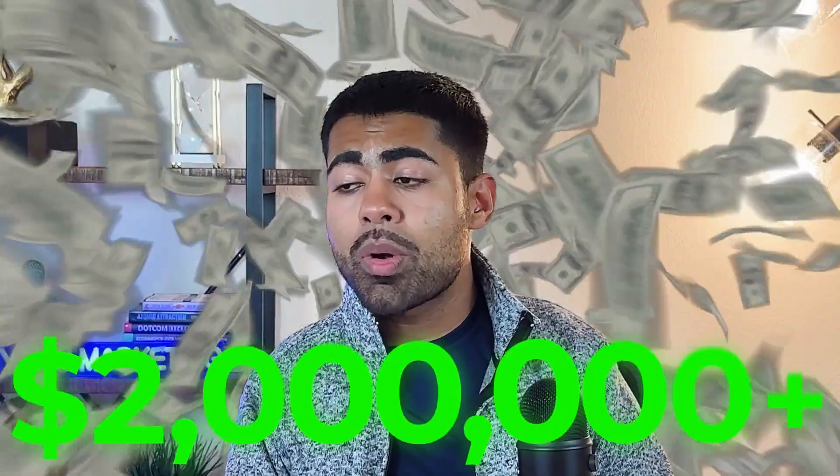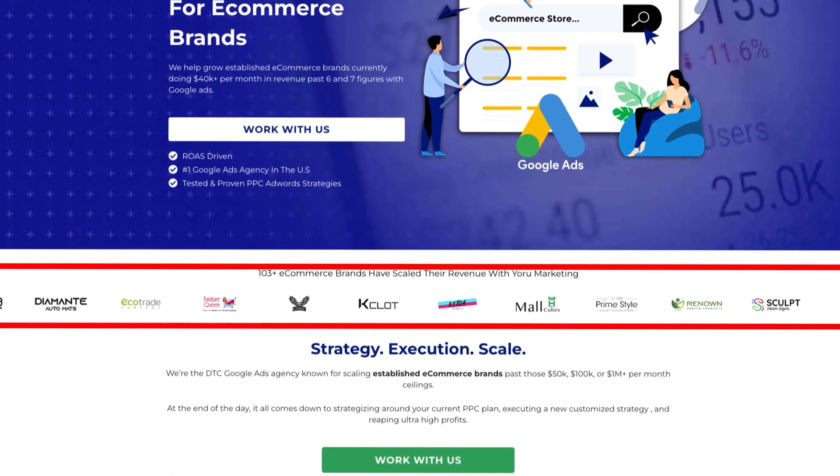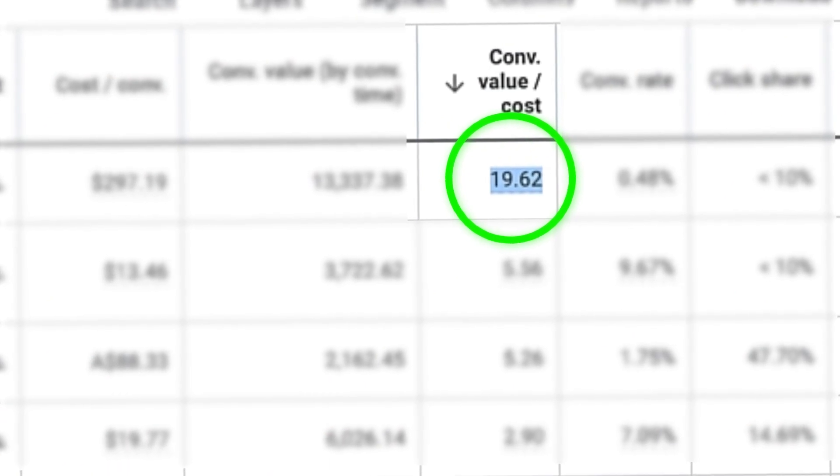I have personally generated over two million dollars with Google search ads alone, both for my personal brands as well as client brands under my Google Ads agency, Yoru Marketing. In this video, I'm going to show you how I structure my $1 million dynamic search ad campaigns so you can achieve a similar scale to what I have done.